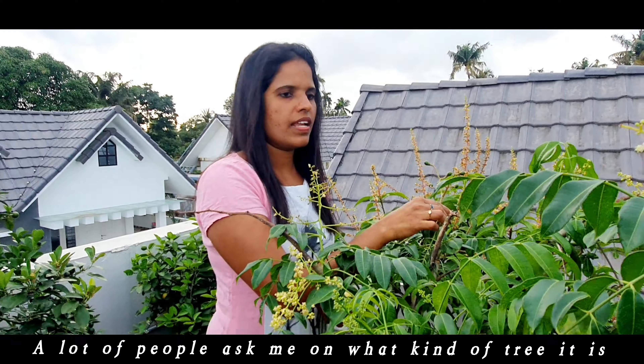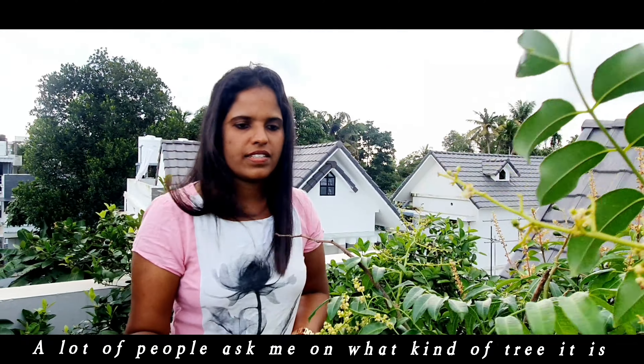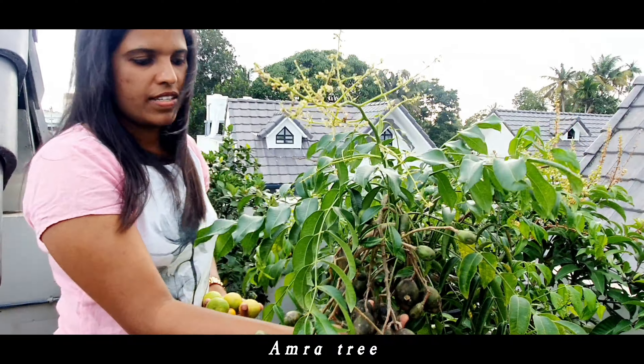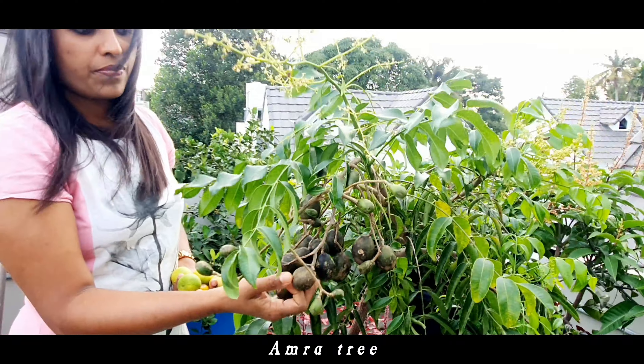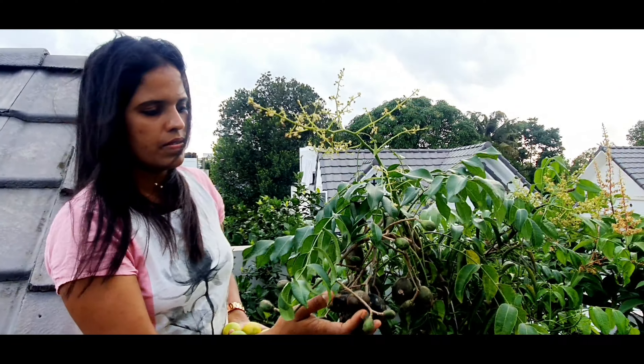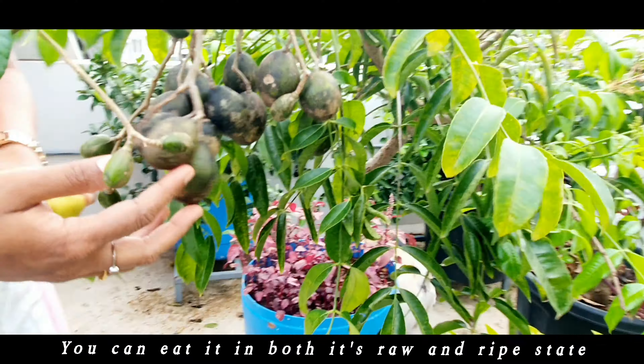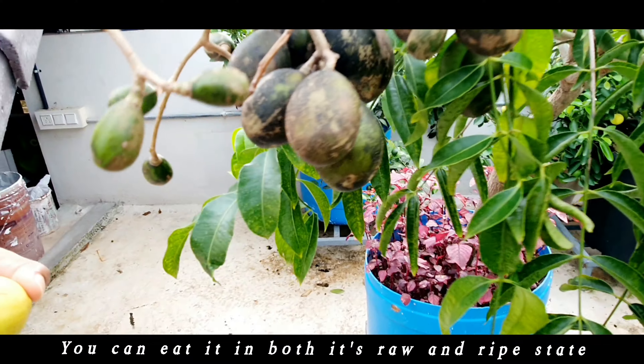A lot of people ask me what kind of tree it is — this is an umbra tree. You can eat it in both its raw and ripe state.